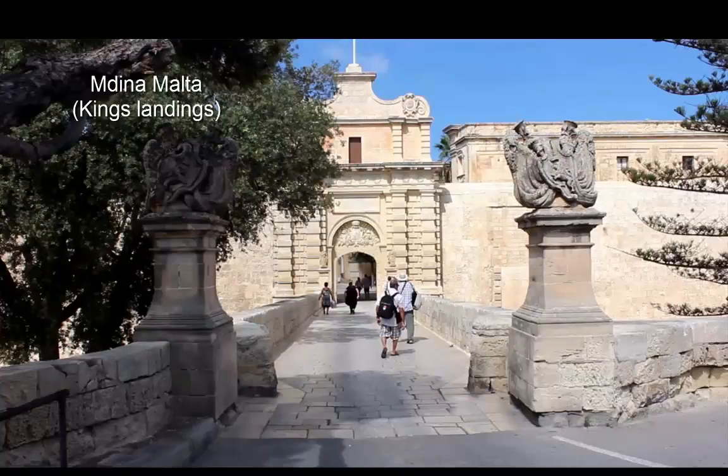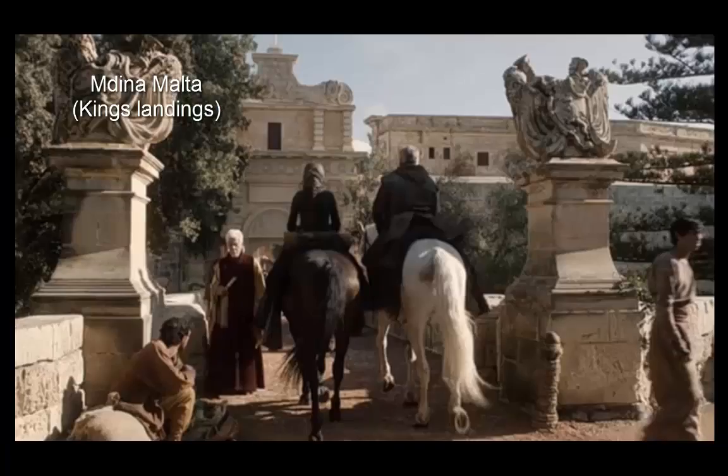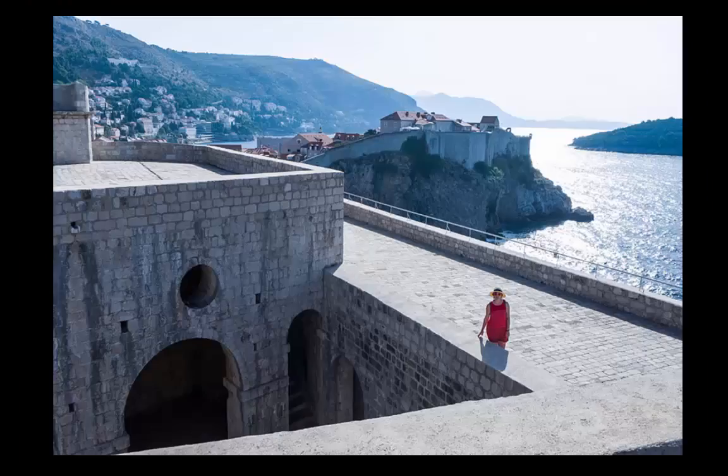King's Landing, the royal capital of Westeros and the Seven Kingdoms, has been created using numerous existing spots as a backdrop.